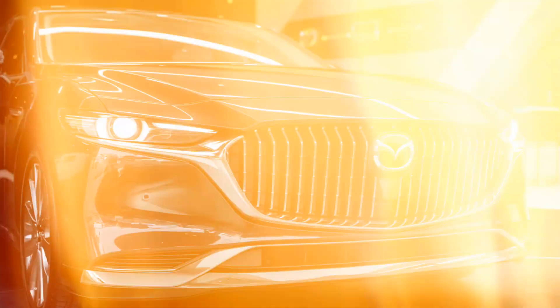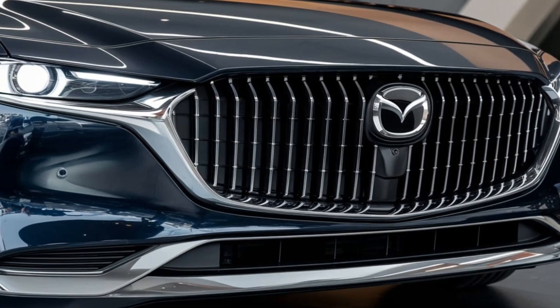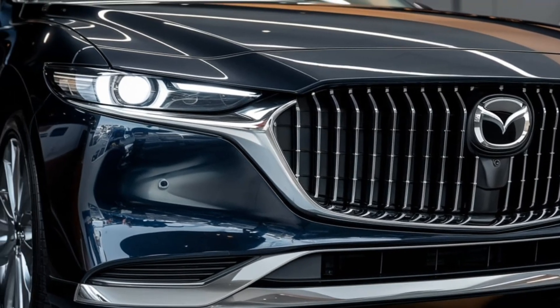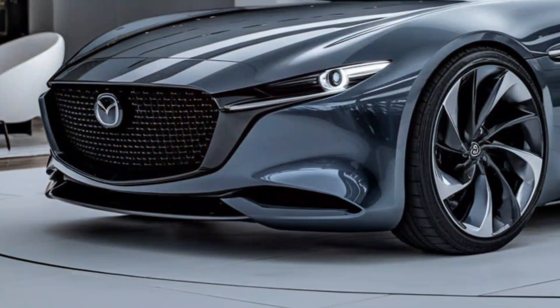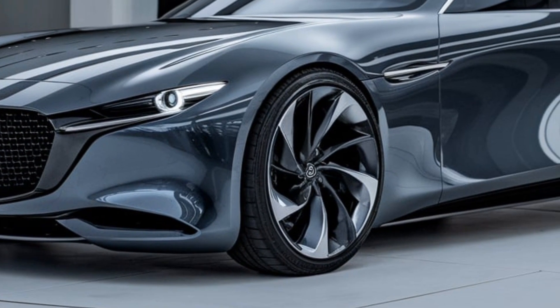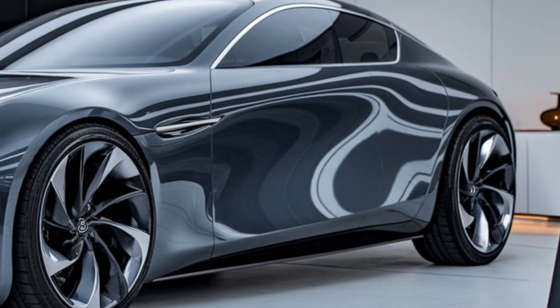Mazda is also making strides in sustainability with the Sentia. The company's SkyActiv technology is designed to maximize fuel efficiency and reduce emissions without compromising performance. With Mazda's continued focus on sustainable materials, you can expect the Sentia to be as kind to the planet as it is to your senses.